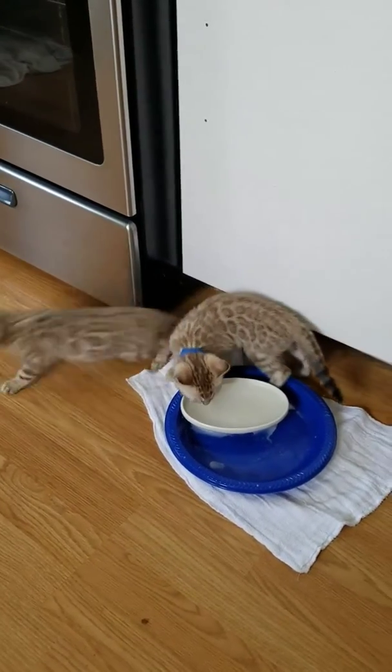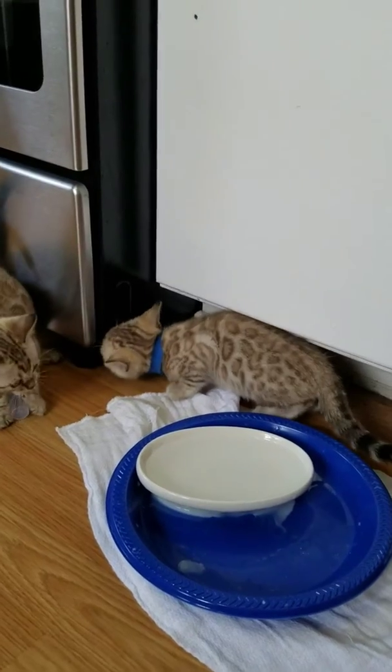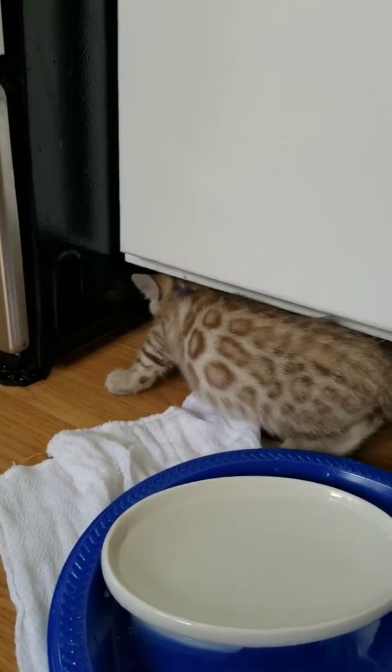So this is a video of Sapphire's babies. There are two snow kittens. The one wearing the blue collar is a boy — he's right there.